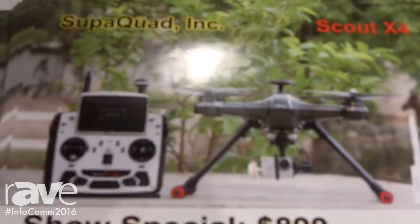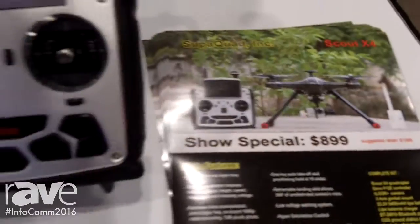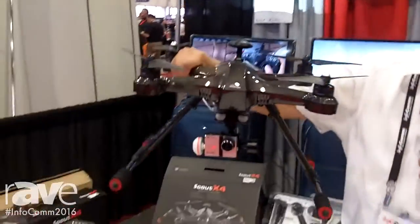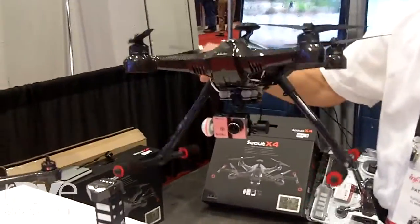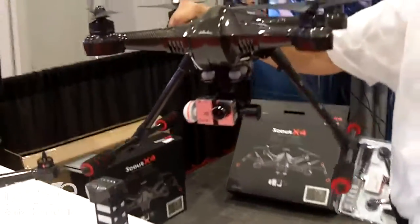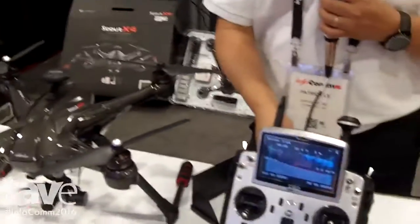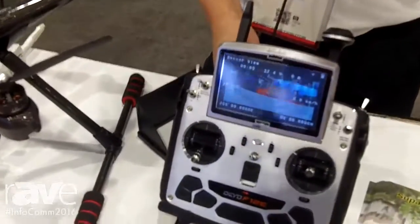We are promoting the Scout X4 here at the trade show Infocom. It's very different than the drones out there in the market. You're looking at under a thousand dollars for a full package including FPV, so you have live video view from the camera point of view.